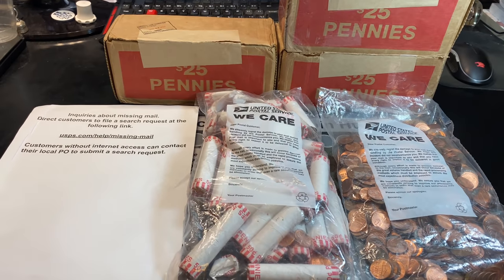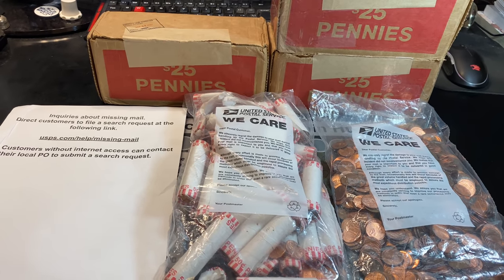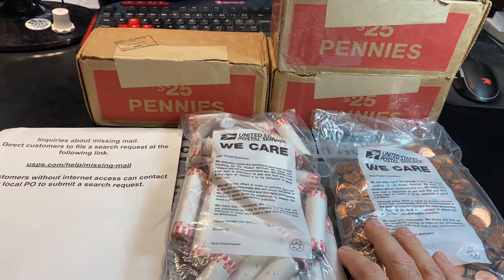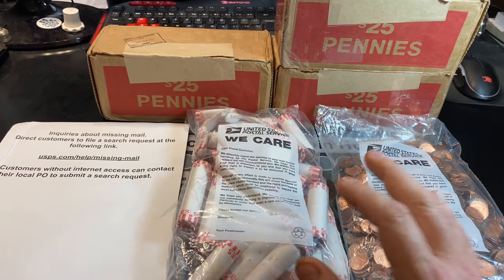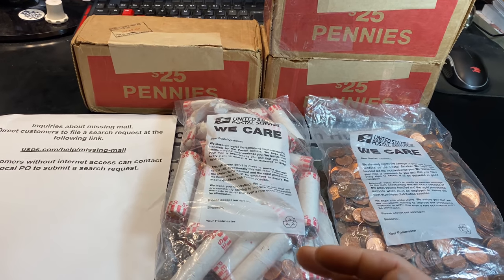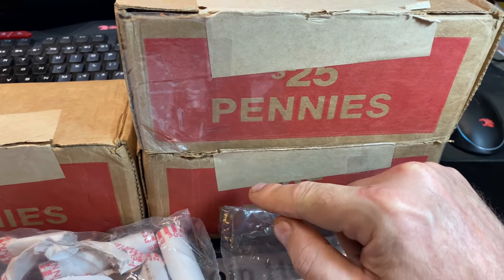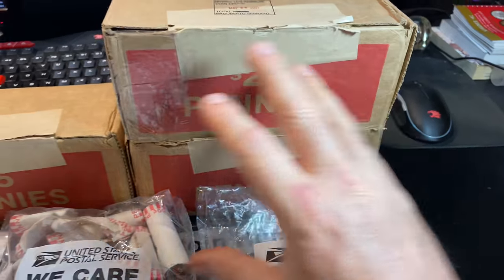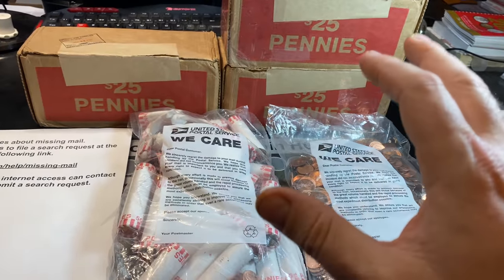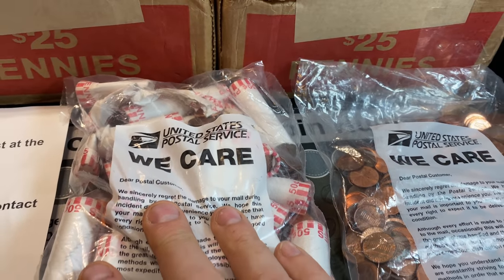It's Rob with Rob Finds Treasure. We've got episode number 13 of this Penny Hunt and Fill series. You're probably wondering what's going on here. I made a trade with one of my subscribers, Stans with the Lean — thank you very much for the trade. He sent me four boxes of pennies, and when I got the box it was completely damaged. I actually had to repack two penny boxes because the ends were busted out. The rolls were loose, and inside that loose box were two bags resealed by the United States Postal Service that say 'we care.'